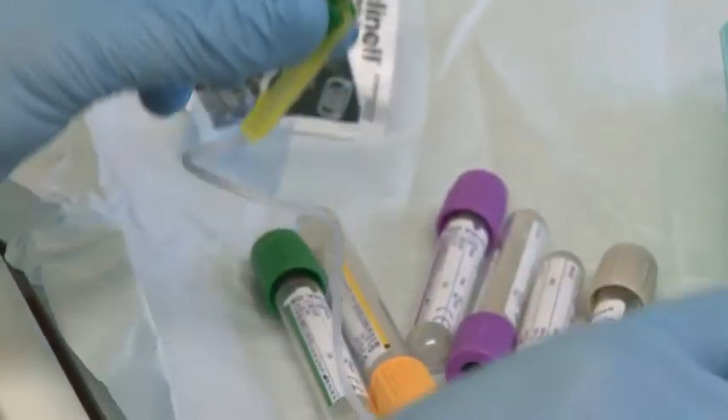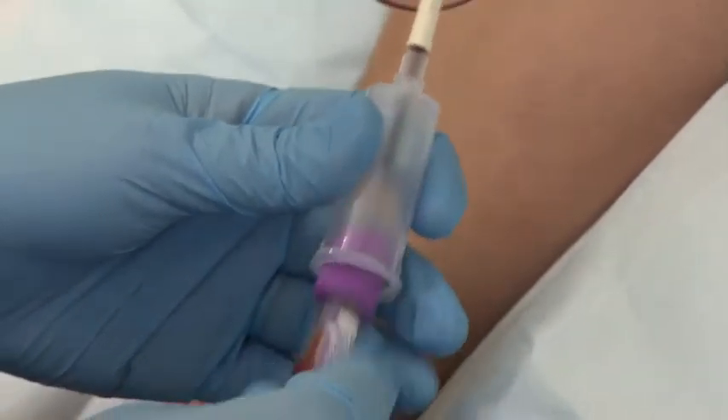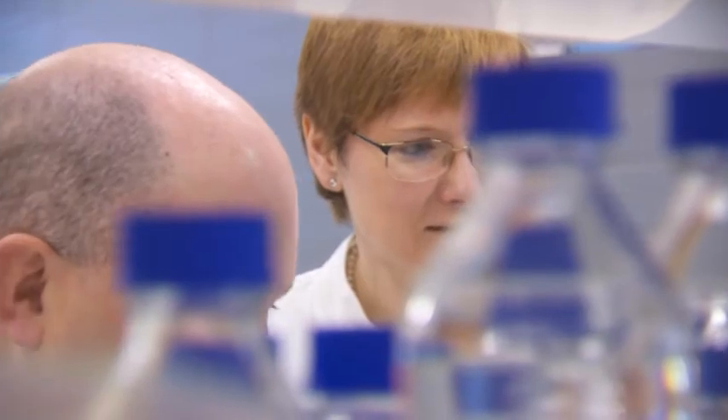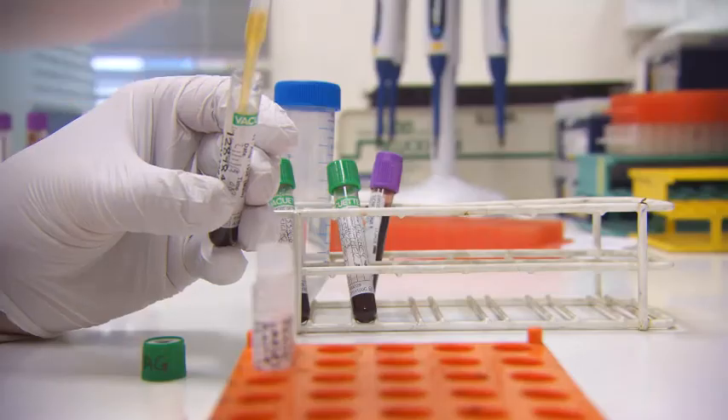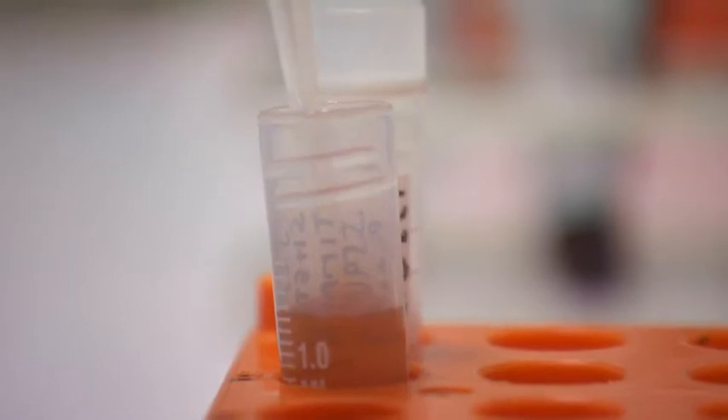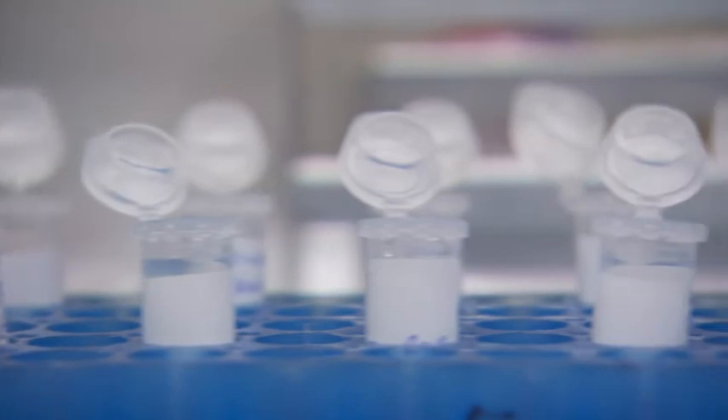The blood test will confirm whether you have Fabry disease. A sample will be taken to a lab where it will be screened by measuring the activity of a specific protein in the blood and also by looking at changes in your DNA. You will be asked specifically for consent for your DNA to be tested, and your DNA will only be kept on our files while we are testing for Fabry.